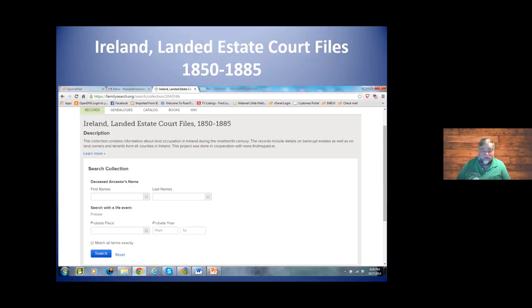Sometimes you'll find yourselves looking in court records. If you know the basic vicinity, you can look at the probate place, putting in the county where you think they lived. I'm showing the Irish records here, but this applies to any country. The same breakdown FamilySearch has for Irish records it has for the English, Welsh, Scottish, German, and every other country you can imagine.